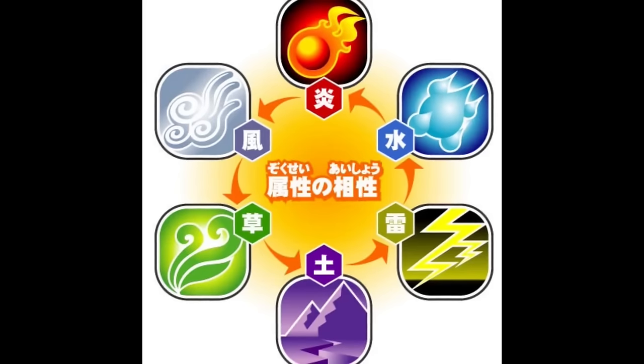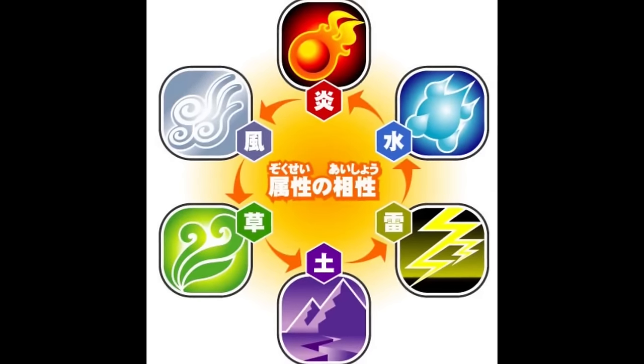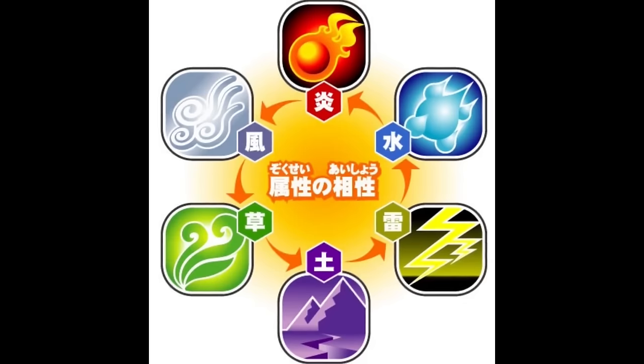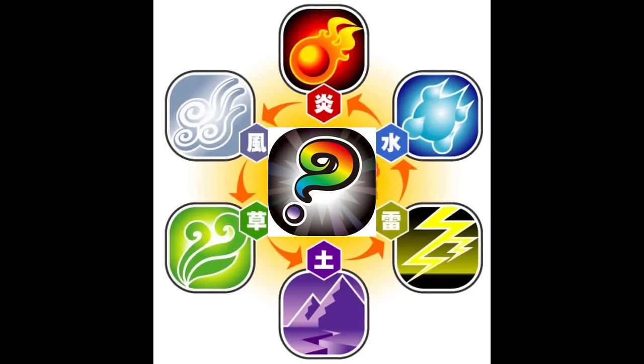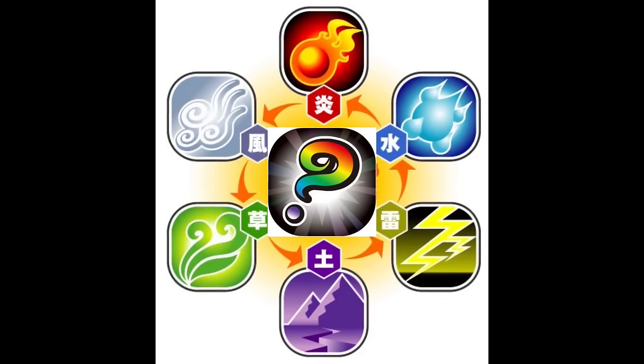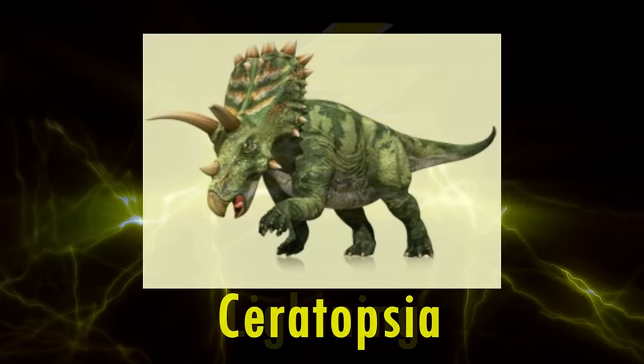Dinosaurs are categorised into one of seven elements: lightning, earth, grass, wind, fire, water, or secret. In this series, I'll be going through and analysing the scientific accuracy of the species within each element. In this video, we're going to be looking at the lightning element, home to the Ceratopsian dinosaurs.